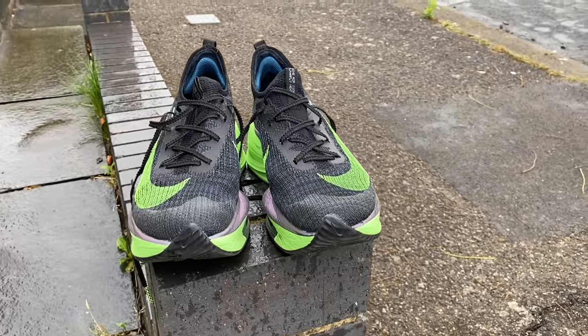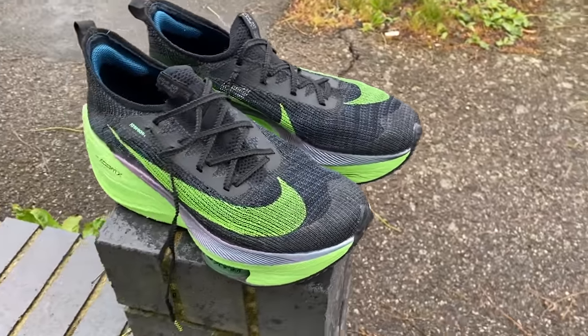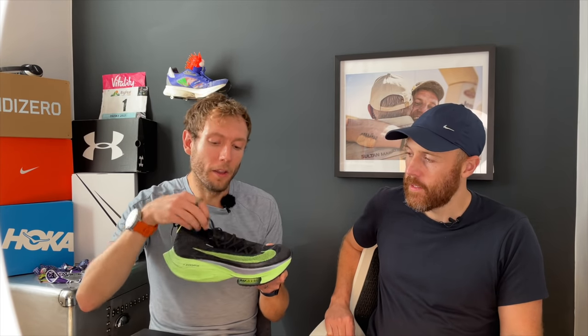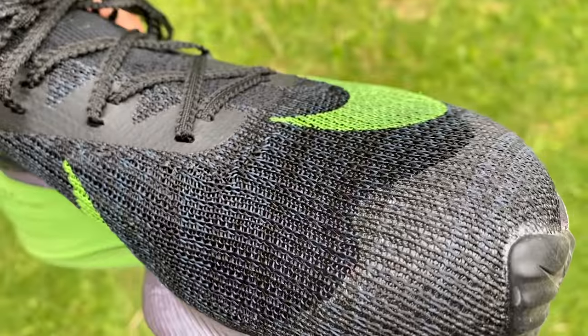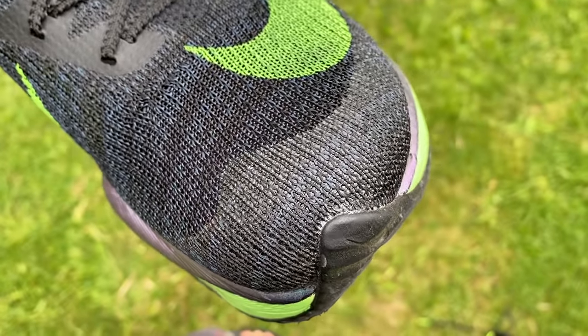The Alphafly basically helps me lock into a pace and stay there. At the end of my marathon, the last three miles I was absolutely falling over — I worried it was going to be too much shoe, but no, it really helped. The shoe basically won't let you slow down. Conversely, if you're trying to kick at the end of a marathon, it's not going to help you very much. I tried a half marathon in the Vaporfly the previous month to see if I'd have more of a kick — I didn't, I'm just not an athlete with a kick. I still prefer the Alphafly probably for half marathon as well.